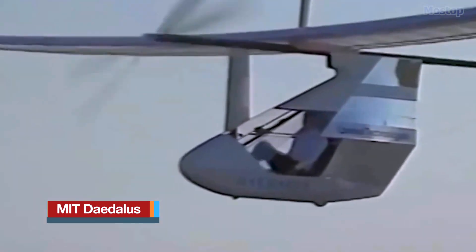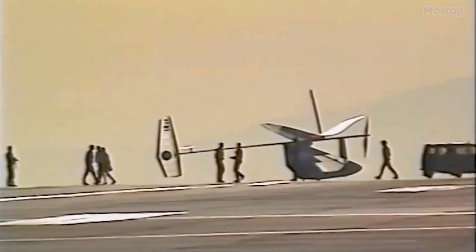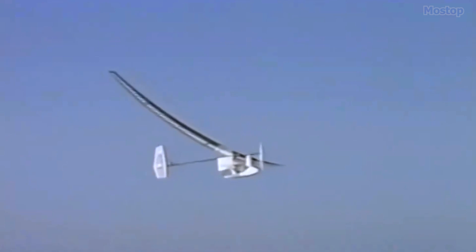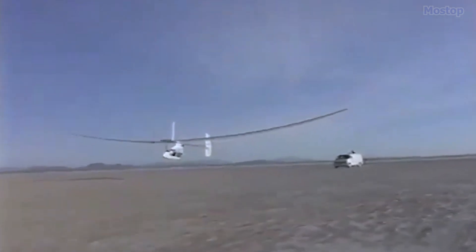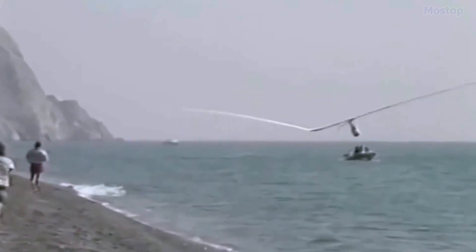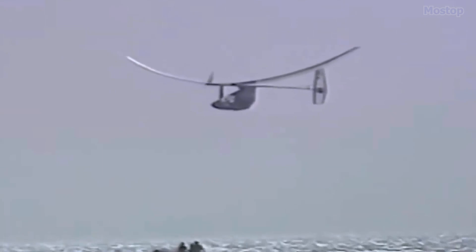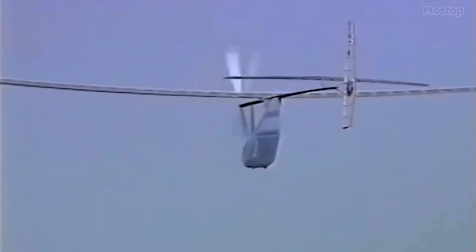The Daedalus 88 was part of MIT's aeronautics and astronautics department's ambitious human-powered aircraft project, named after the mythological craftsman Daedalus. On April 23rd, 1988, the Daedalus 88 achieved an extraordinary feat by flying 115.11 kilometers — approximately 71.5 miles — from Crete to Santorini in just three hours and 54 minutes. The pilot for this historic flight was Olympic cyclist Kanellos Kanellopoulos. The aircraft, constructed from lightweight materials, flew at altitudes between 15 and 30 feet. Unfortunately, the flight ended in the water near Santorini due to gusty winds causing structural failure. Despite this, the Daedalus 88 holds official FAI world records for distance, straight-line distance, and duration among human-powered aircraft.